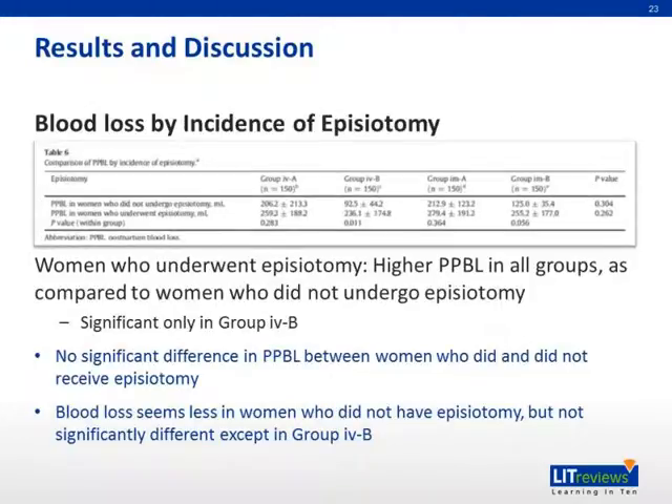For blood loss by incidence of episiotomy, women who underwent episiotomy had higher postpartum blood loss in all groups compared to women who did not undergo episiotomy. There is a significant difference only in group IVB. Blood loss appears less in women who did not have an episiotomy, but not significantly different except in group IVB.